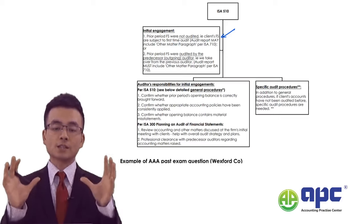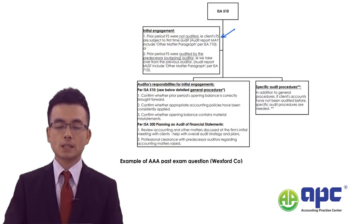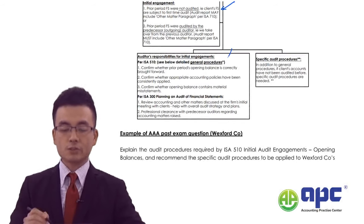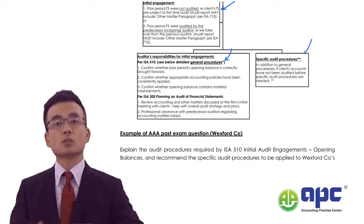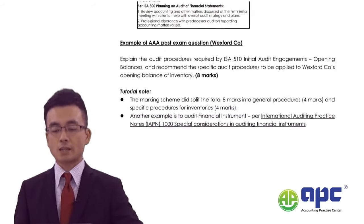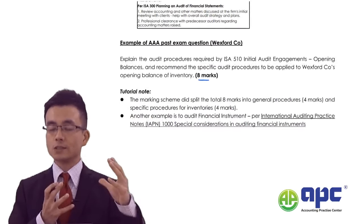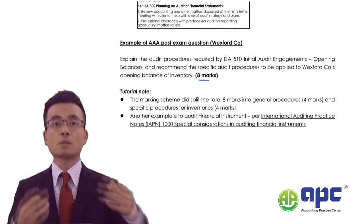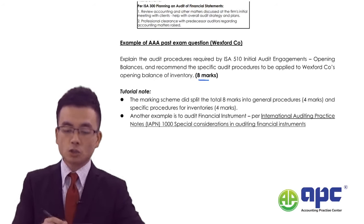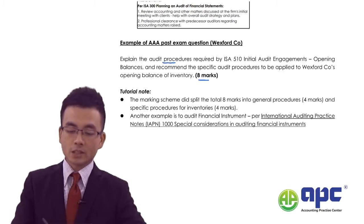As you can see in my actual course, I summarize every ISA in a clear, structured graph. According to the ISA requirements there are general responsibilities and also specific procedures. For example, in an AAA examination question on initial engagement — the first time you perform an audit for a client — the examiner asks you to explain the procedures required by ISA 510 related to inventory opening balances for, say, 8 marks.